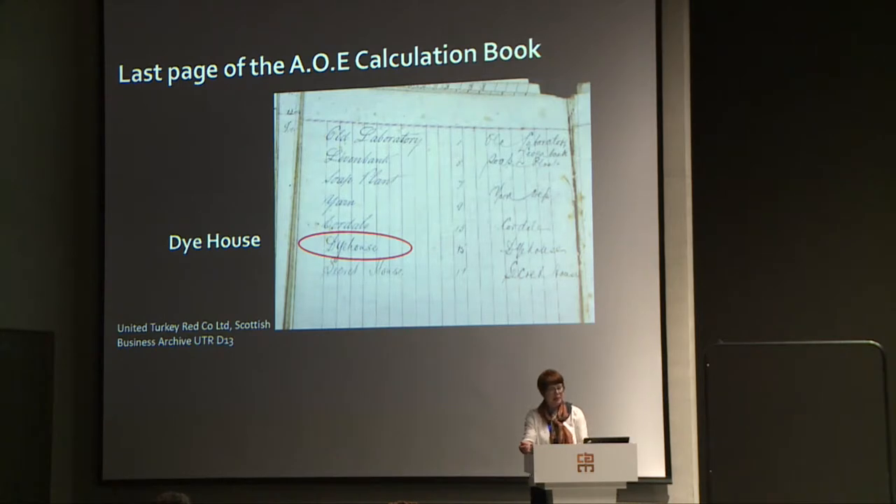This is the back page from the calculation book we saw earlier. The circled part is around the words 'die house.' Below it, it says 'secret house' — an old-fashioned term that speaks volumes about the protected traditions of dyeing skill and craft.